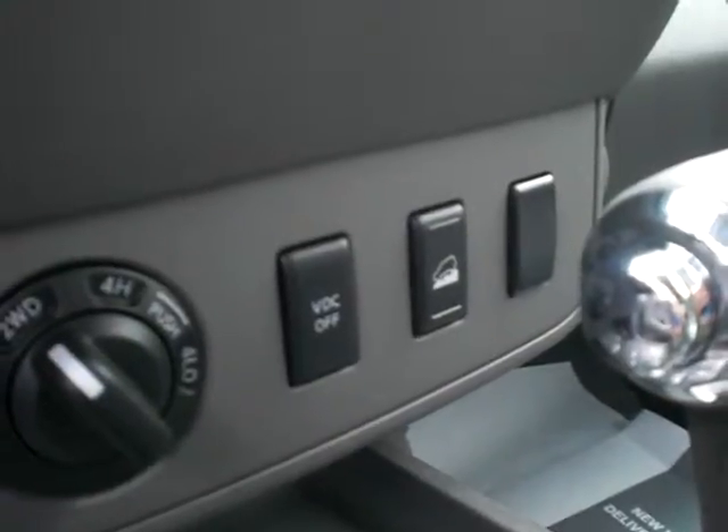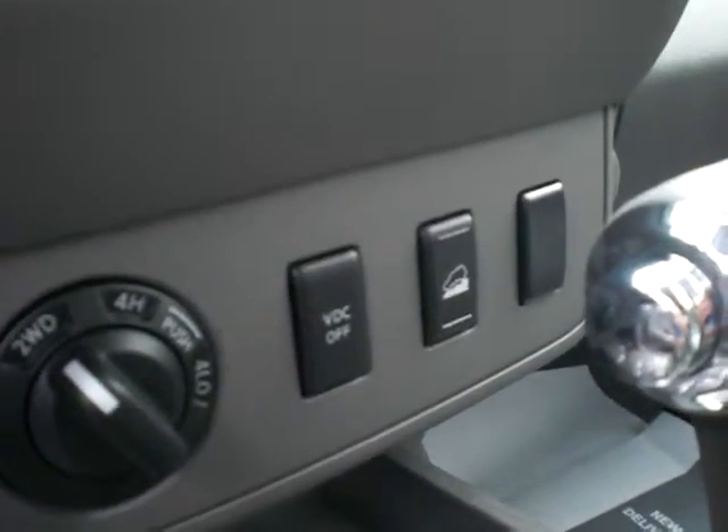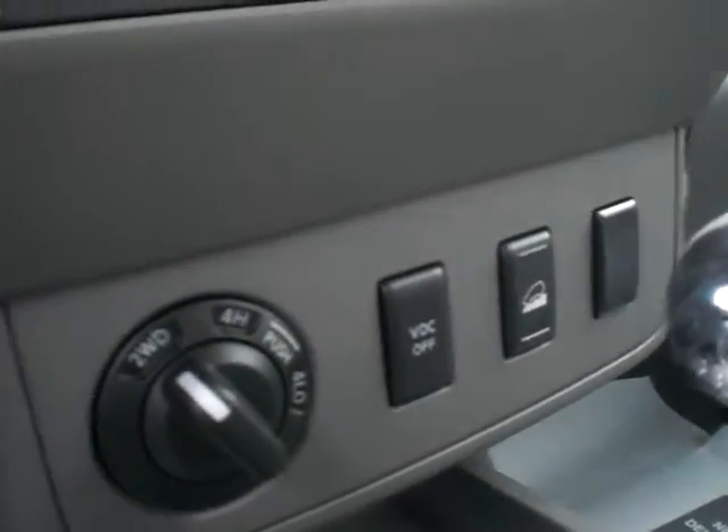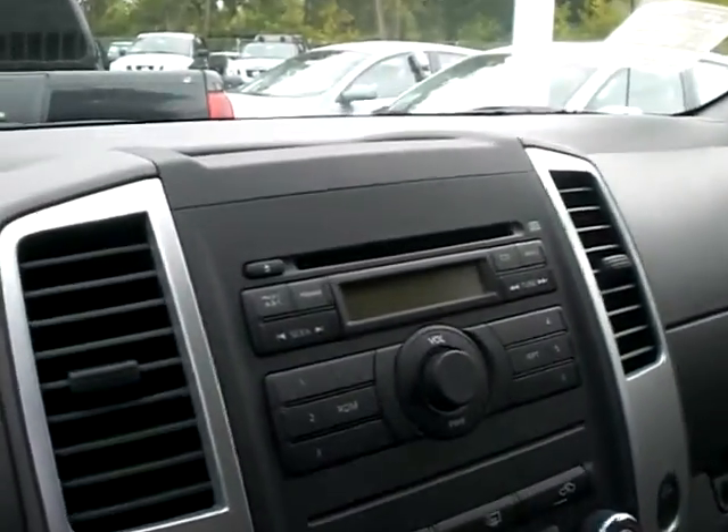This is the VDC — Vehicle Dynamic Control — which is a stability control system. If you start to lose control, the computer senses it long before you do and uses the engine braking and braking system to bring the vehicle back in line. Here's a view of the instrument panel. And here's the back seat — these seats fold up and fold down for extra room. There's actually a lot of headroom and leg room back here.